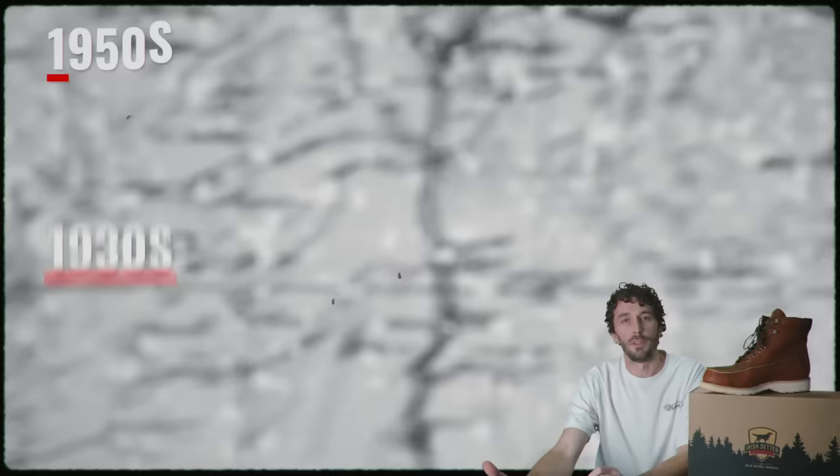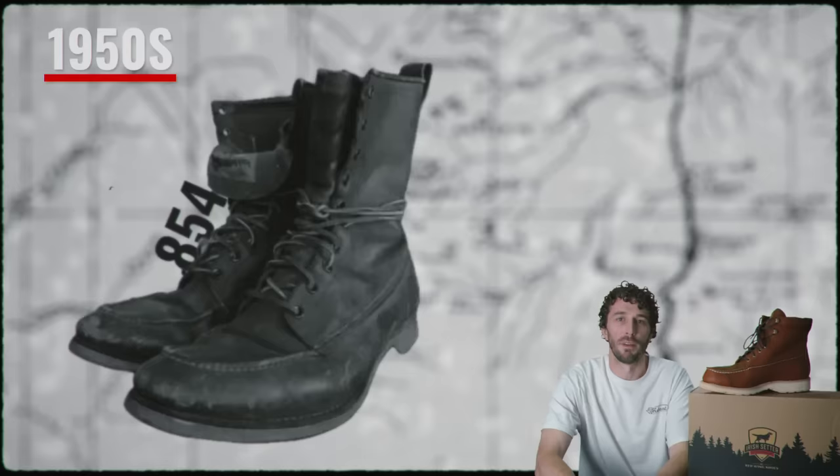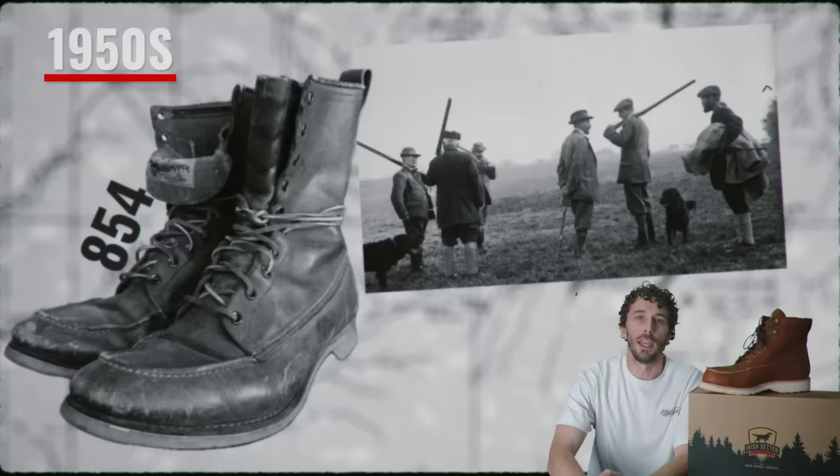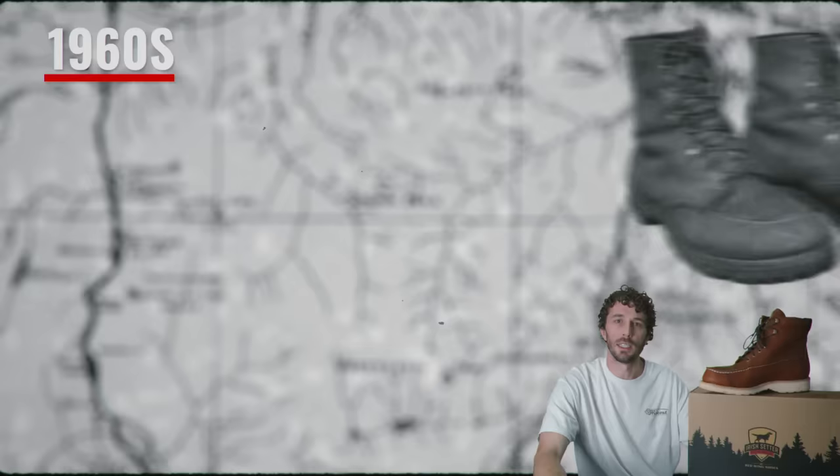In the 1950s, after the success of their hunting boot, they introduced a 9-inch lace-up leather boot called the 854, made for upland bird hunting and sportsmen spending time in the woods and fields of North America. Shortly after, the world-famous 877 8-inch mock toe was added to the lineup as a taller hunting boot. By the 1960s, Irish Setter boots were quickly adopted by American workers because of how comfortable and well-built they were.